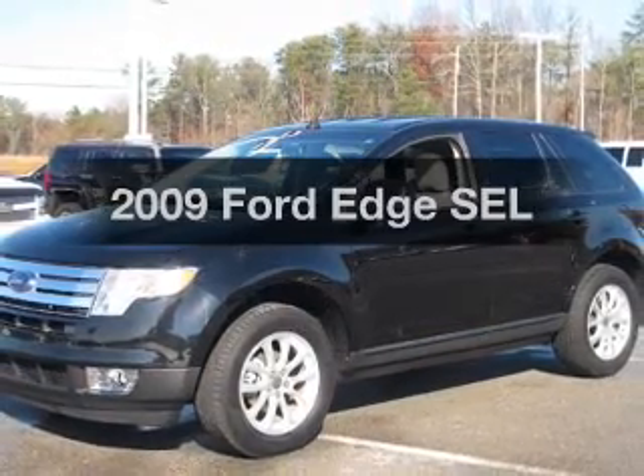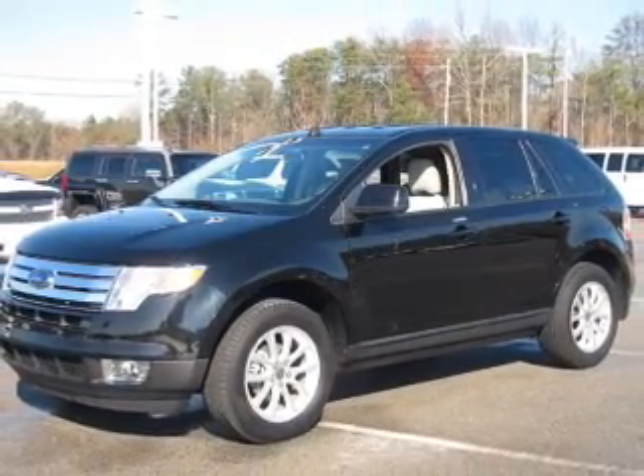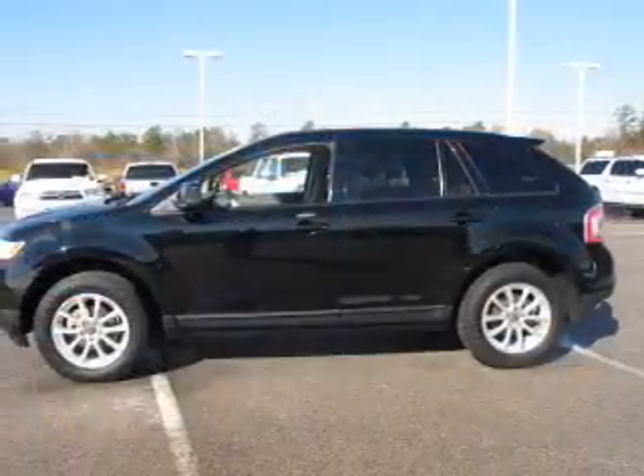Get noticed in this 2009 Ford Edge. If you're looking for a first-rate auto, this one could be yours today.